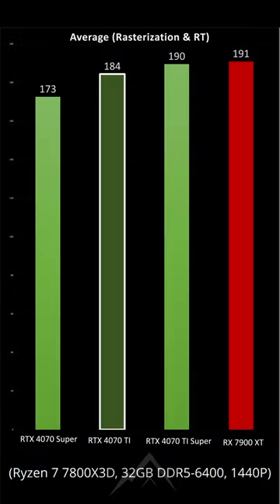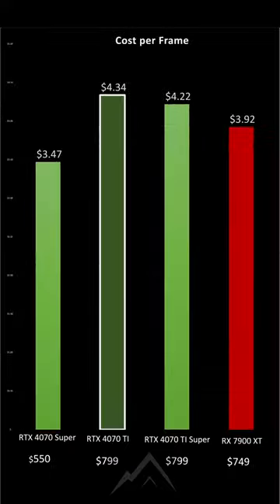So, taking into account both rasterization and ray tracing performance, the Super Ti model is virtually tied with the RX 7900 XT and only shows a 3% gain over the 4070 Ti, which at current US pricing makes it a slightly better value than the older card while still falling short of the AMD offering.